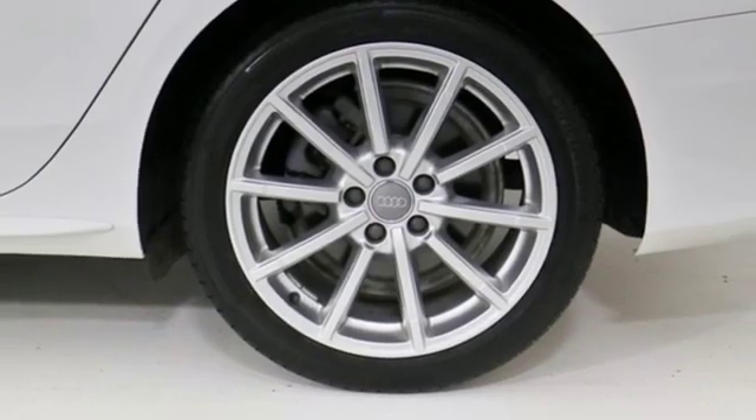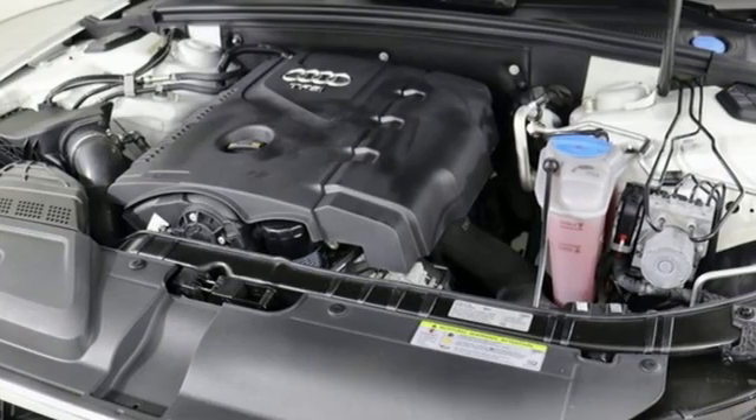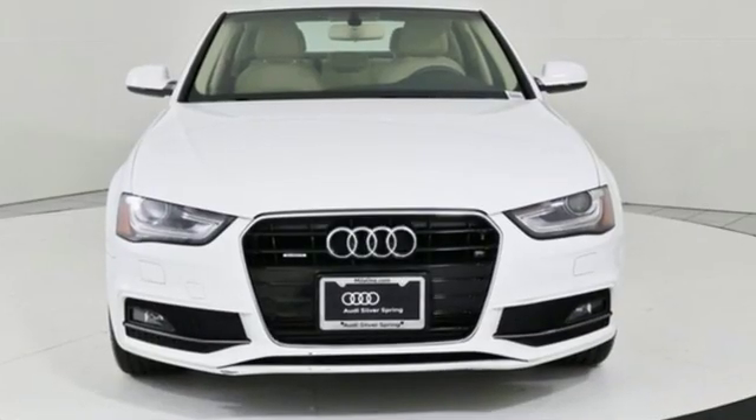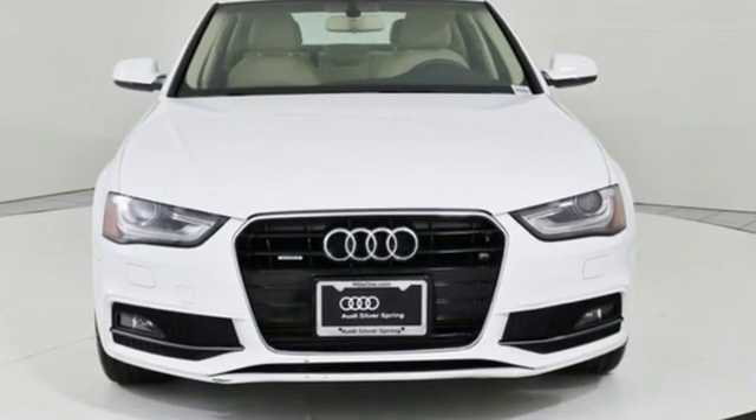Car and Driver adds, foot room is excellent and there's enough elbow room for NBA-ers. Revolutionary engineering, progressive design, Audi. Hurry in today for a test drive.